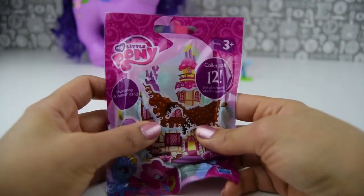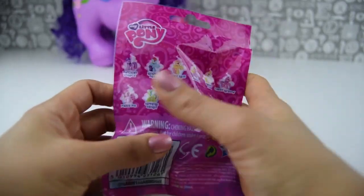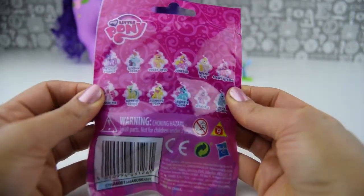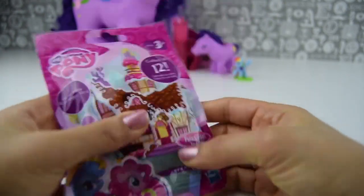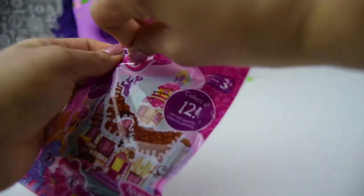So here is one of our blind bags, My Little Pony. We have 12 to collect. Here's the 12 ponies on the back. We are going to get one pony and one collector card. It is very exciting. Let's just go ahead and see what we've got.